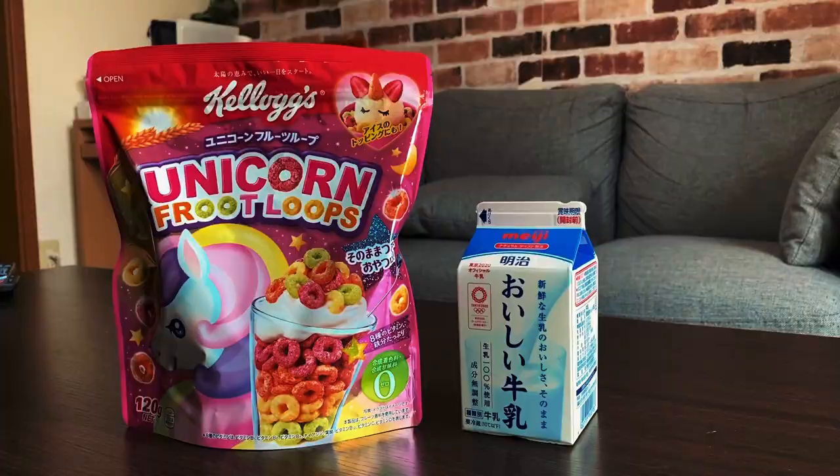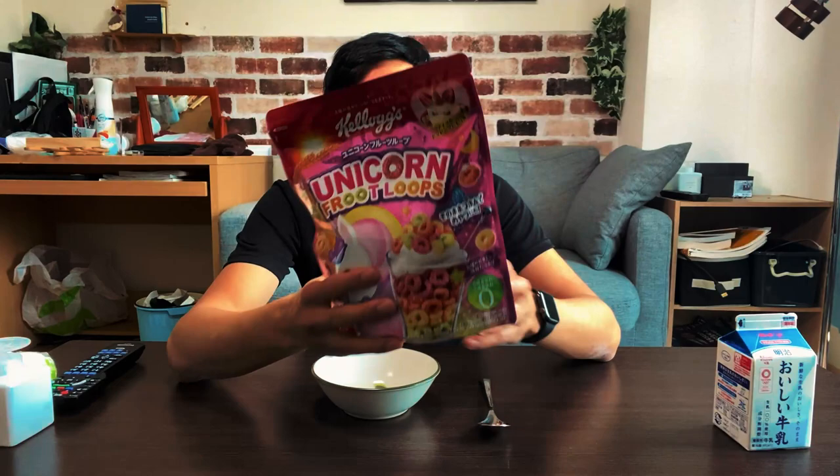Kellogg's Unicorn Froot Loops! This cost me 150 yen and it caught my eye — I was like, oh, I really want Froot Loops. So as you can see, it's Unicorn Froot Loops, but not for the reason you think, because Japanese people don't really eat cereal for breakfast — they use cereal as a dessert topping.